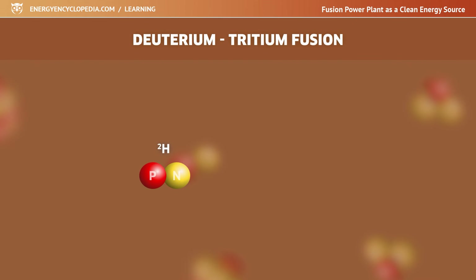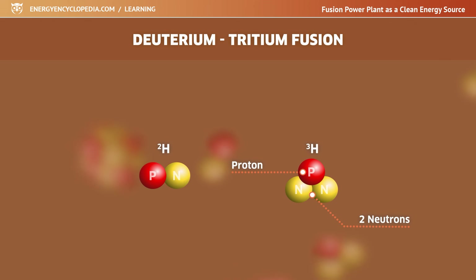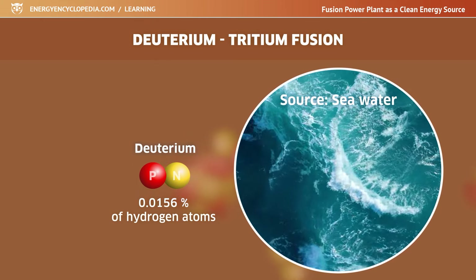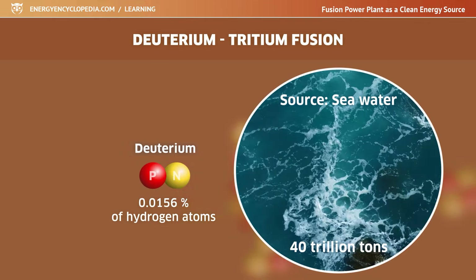But first, a fusion power plant using the fusion of hydrogen isotopes — deuterium and tritium — will be built. Deuterium contains one proton and one neutron in its nucleus; tritium has one proton and two neutrons. Deuterium is quite common on Earth, making up approximately 0.0156 percent of hydrogen atoms — one atom out of every 6,420. There are about 40 trillion tons of deuterium in the oceans alone, and it can easily be separated from water.